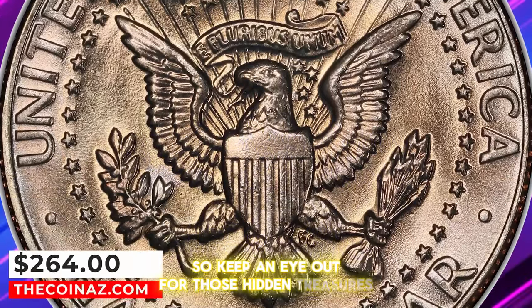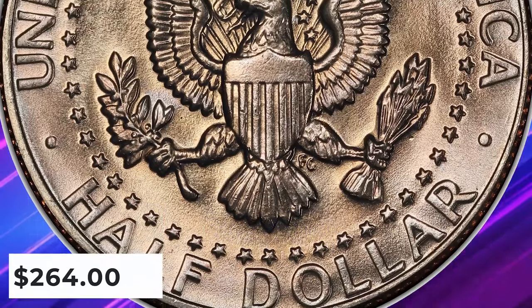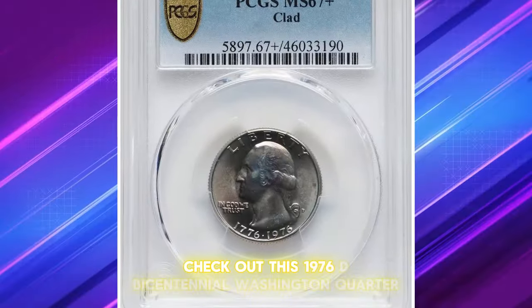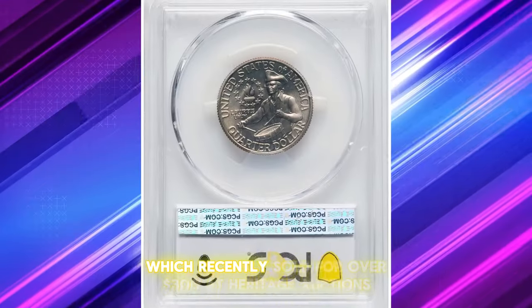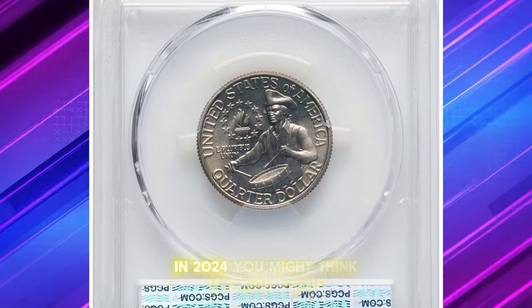So keep an eye out for those hidden treasures in your change. Check out this 1976 D Bicentennial Washington quarter, which recently sold for over $300 at Heritage Auctions in 2024.